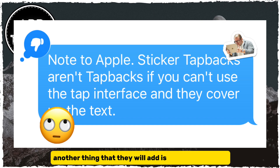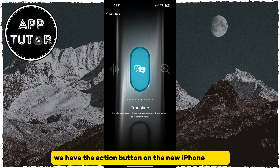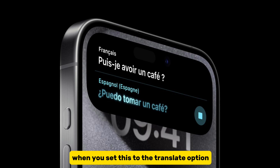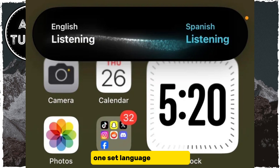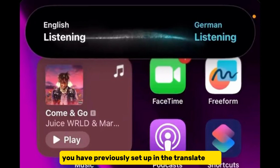Another thing that they will add is the new Translate option for the Action button. We have the Action button on the new iPhone 15 Pro and the 15 Pro Max, so this feature will be available for those users only. When you set this to the Translate option and press and hold the Action button, it is going to show a little Translate window that will listen for spoken text. It is able to translate from one set language to another using the languages that you have previously set up in the Translate app.